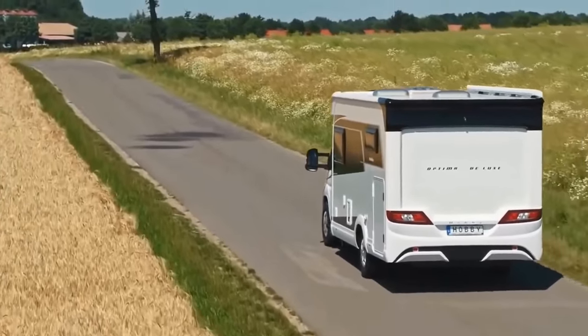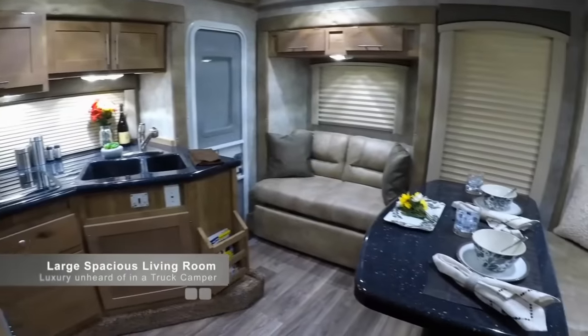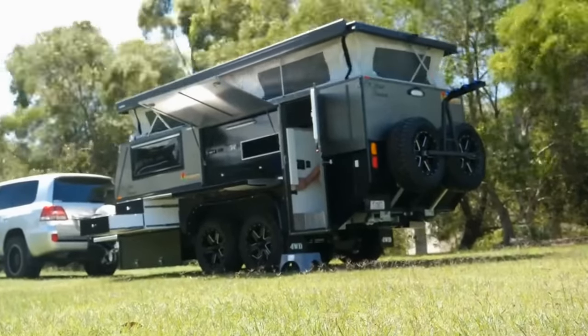Whether you're on an adventurous safari or a summer road trip, a good camper should keep you cozy and safe throughout your journey. I'm Glenn and here are 10 campers we think you should check out this year.